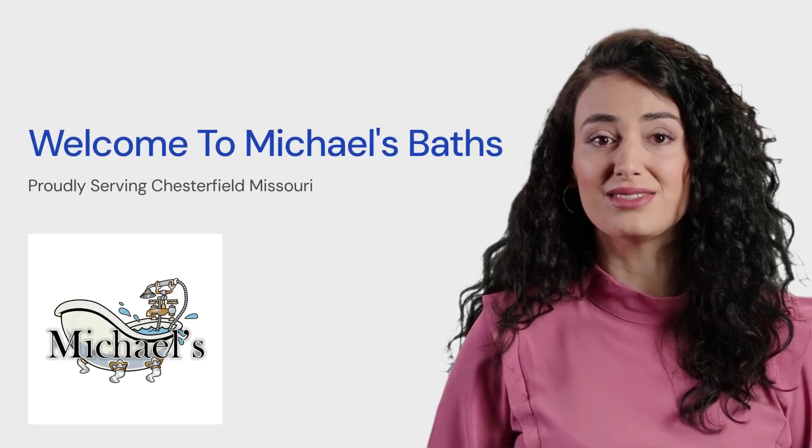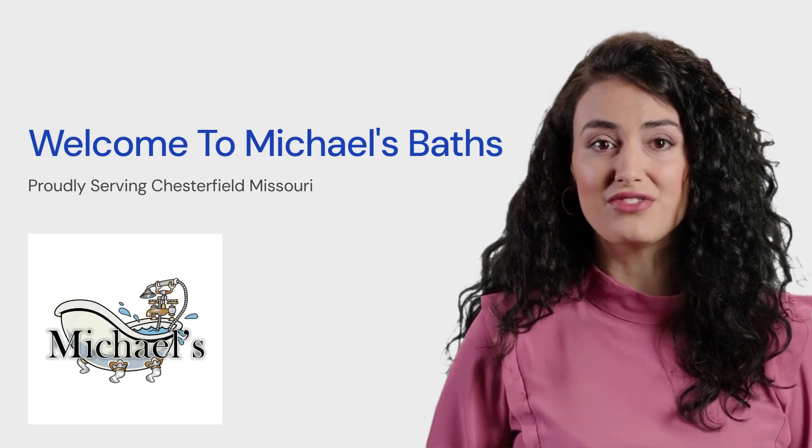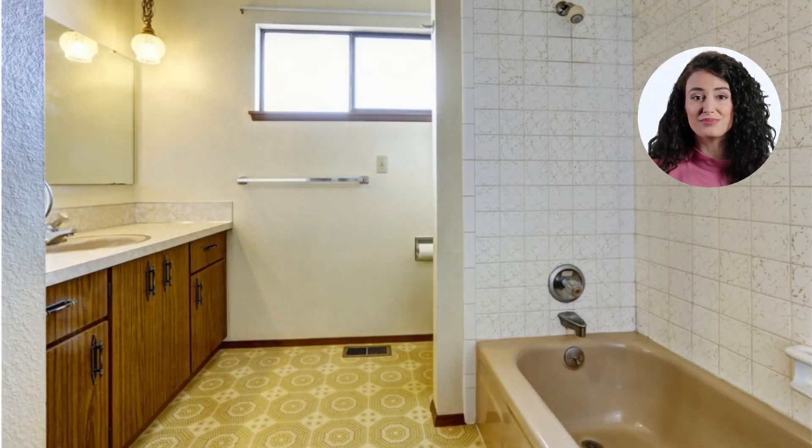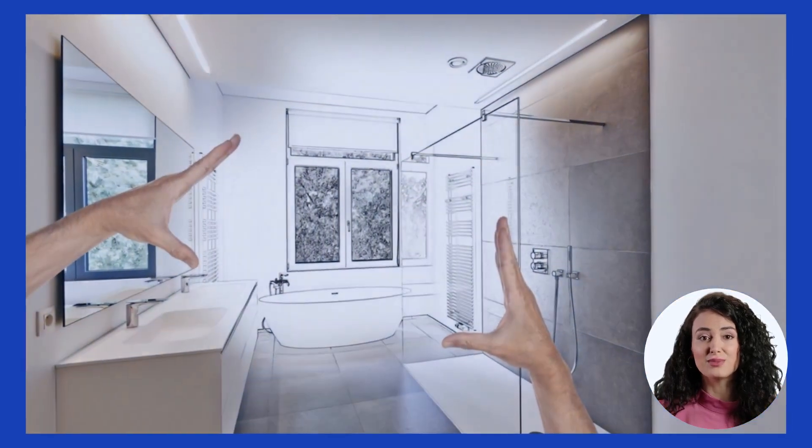Hello and welcome to Michael's Baths, your one-stop shop for senior bathroom installations in Chesterfield, Missouri. Are you growing tired of your outdated bathroom design? Need to upgrade your bathroom to be more senior friendly? Would you like a brand new bathroom installed by professionals?